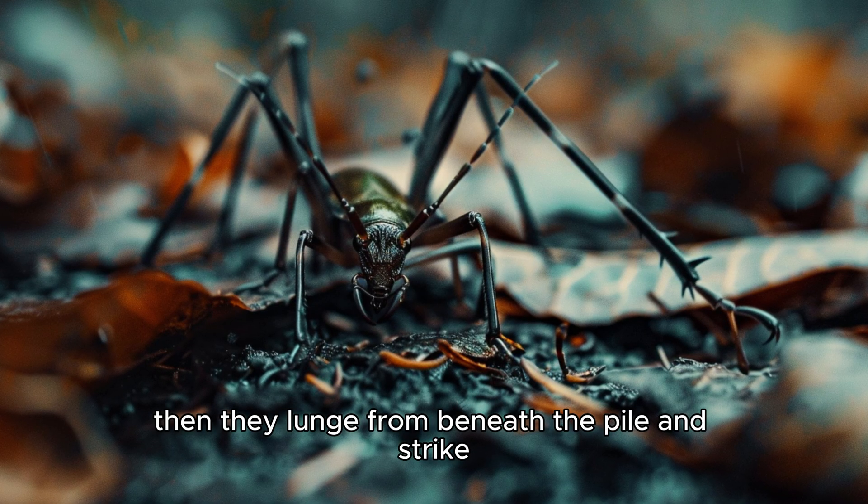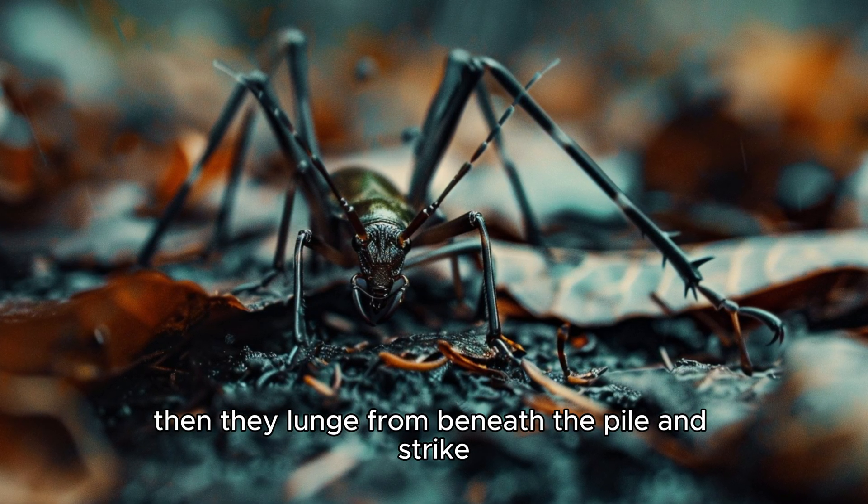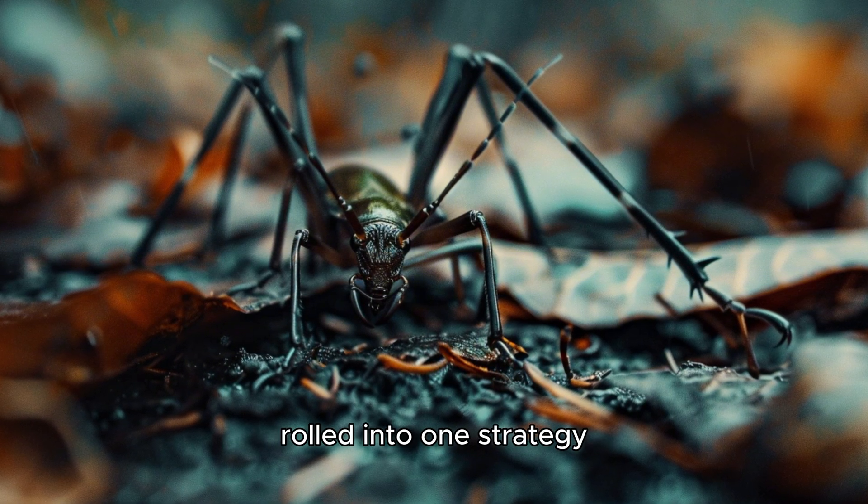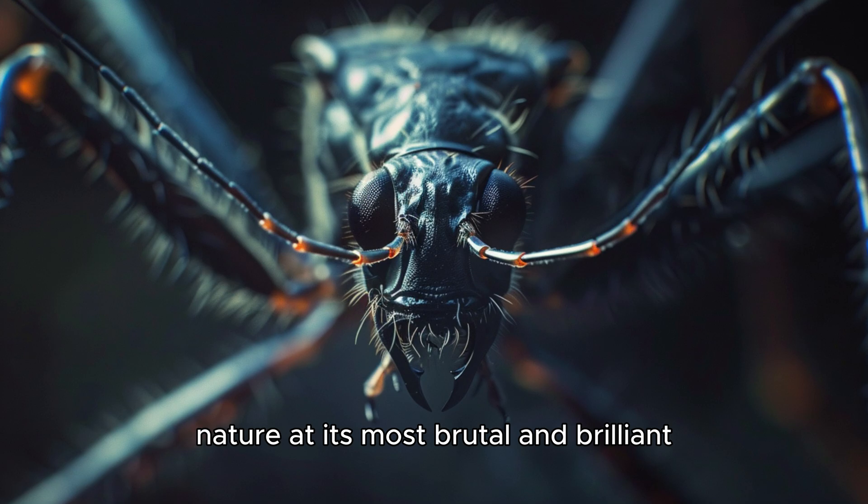Then they lunge from beneath the pile and strike. It's both defense and deception rolled into one strategy — nature at its most brutal and brilliant.